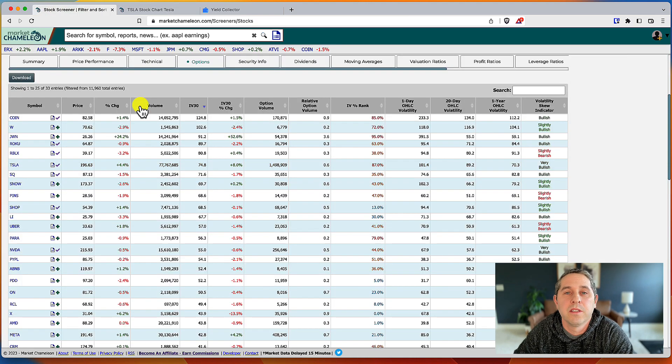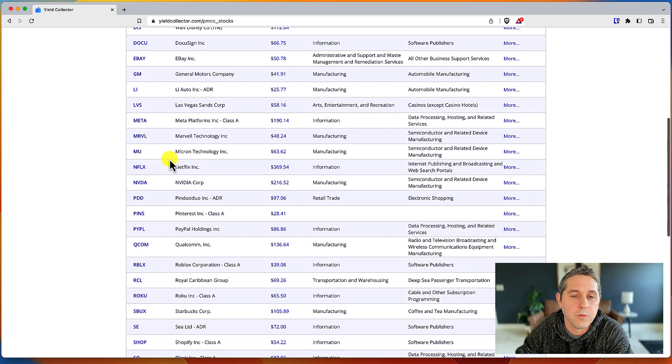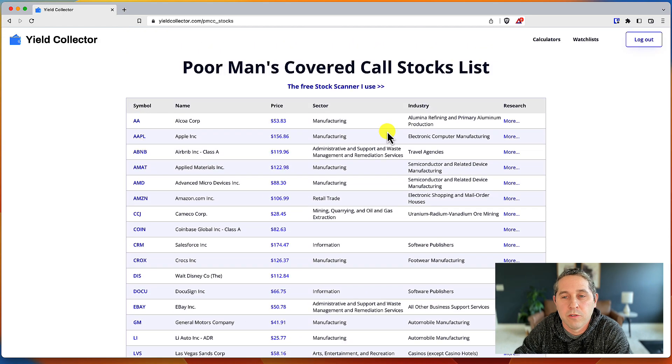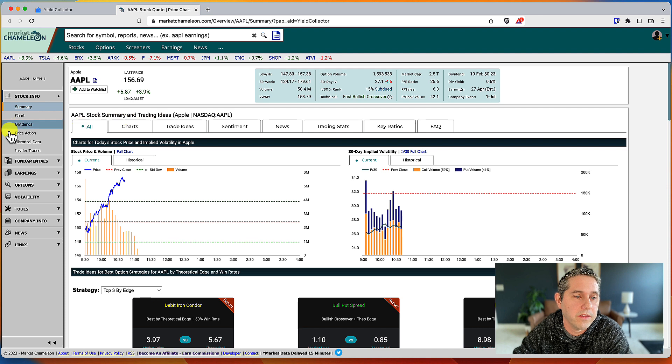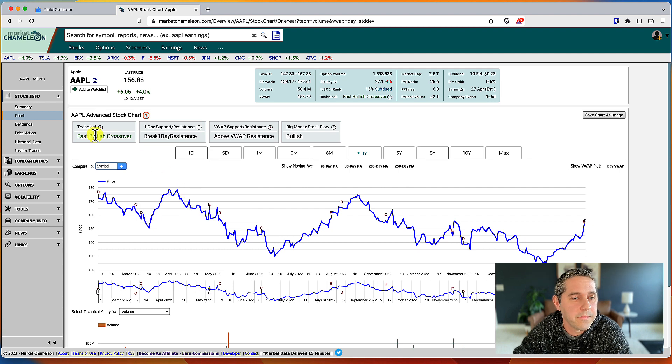Now I'll show you another way — you can just go to my site. This is a poor man's covered call watchlist I have on my site; I'll put a link in the description below. I update it once a month by running the same scan I just showed you on Market Chameleon. All of these stocks are okay to do poor man's covered calls on — they all pass the same screening criteria. If you want to do more research, the links take you right to the summary page on Market Chameleon.